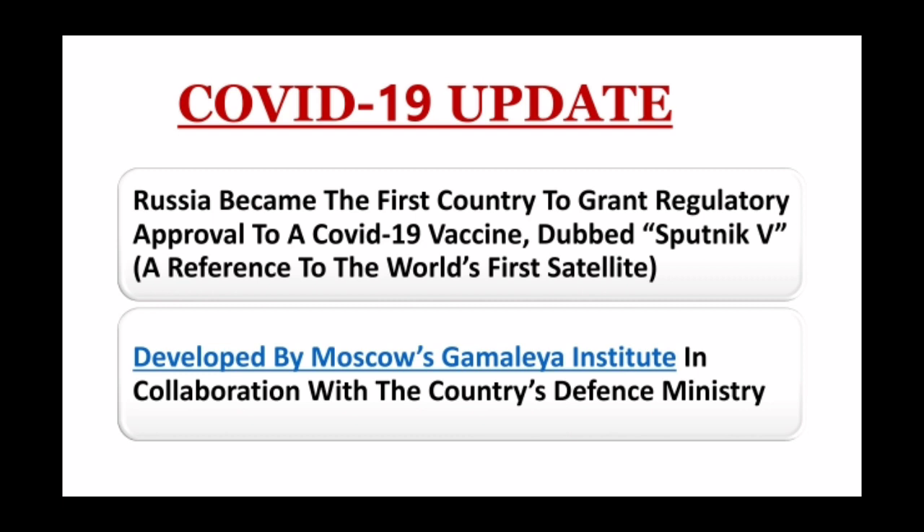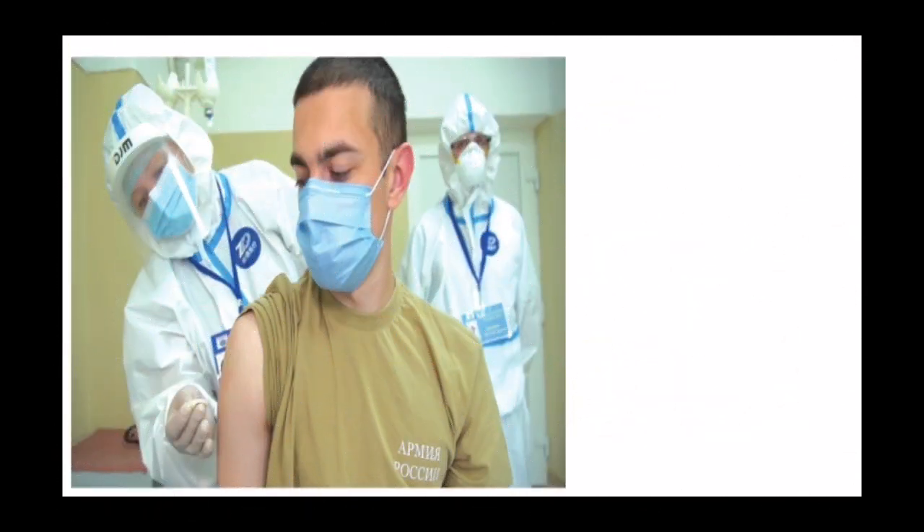The name of the vaccine is a reference to the world's first satellite. This vaccine has been developed by Moscow's Gamalaya Institute in collaboration with the country's defense ministry.